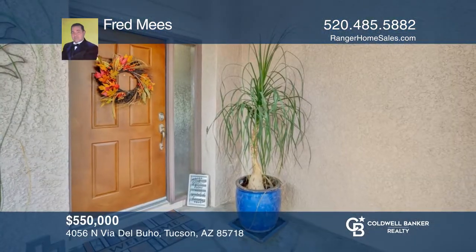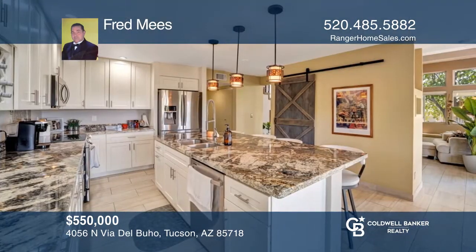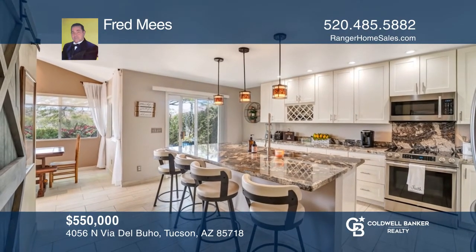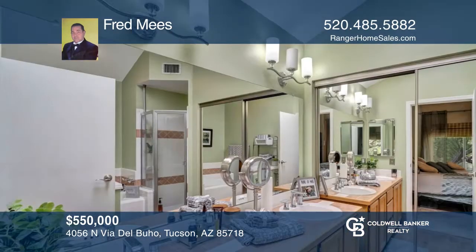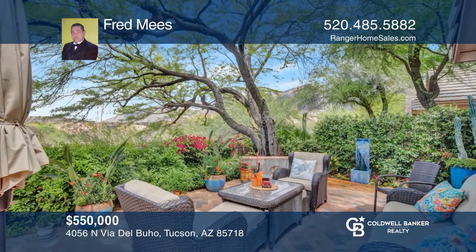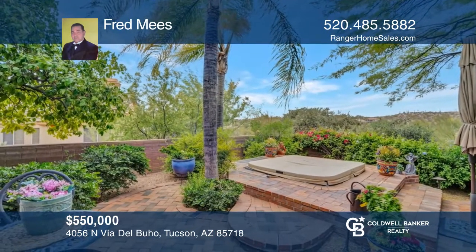Looking for a home that offers peace and tranquility? This unique home is the most ideal one for you. Nestled at the end of a quiet cul-de-sac with gorgeous views of the Catalinas and the golf course, this home showcases three bedrooms, two-and-a-half bathrooms, and more. In close to 1,600 square feet, enjoy the amazing recently remodeled kitchen that is ready for entertaining. This home also features a great room with a fireplace and tons of upgrades throughout. You will love the mountain, golf course, and sunset views from the backyard spa and landscaped patio. Fred Meese has all the details.